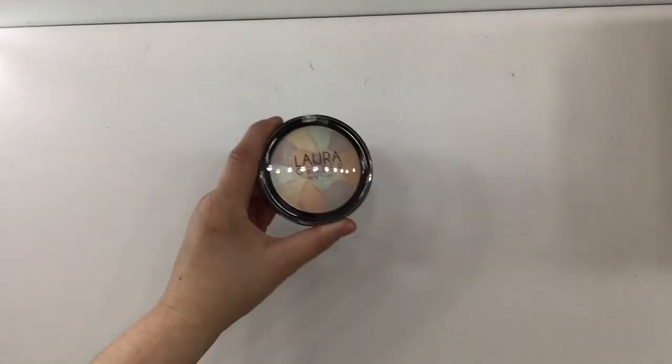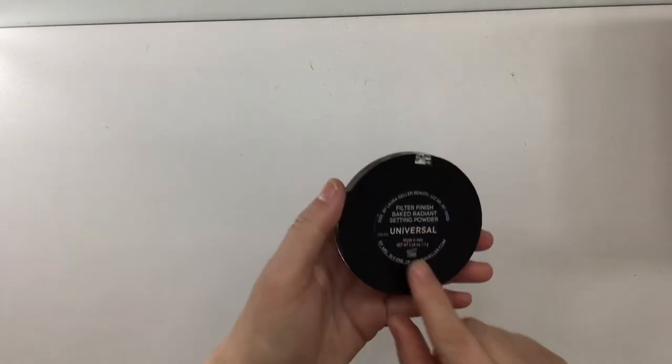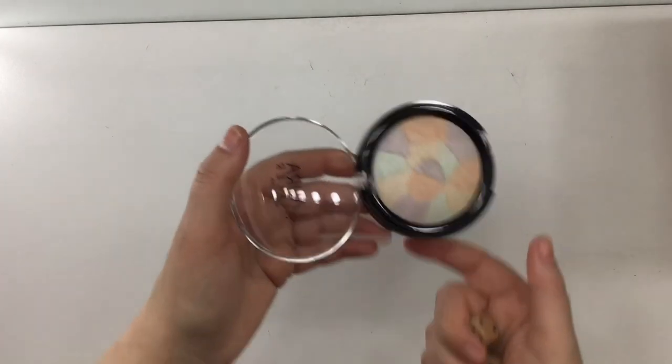For the kitchen prompt, it is a baked product or a product that could be used for baking. I chose this Laura Geller baked face powder — the Universal Filter Finish Baked Radiant Setting Powder. Rolling — four.